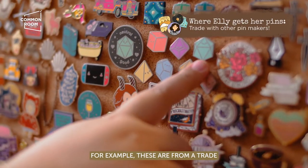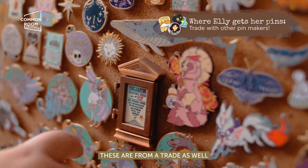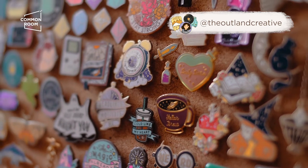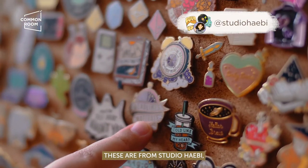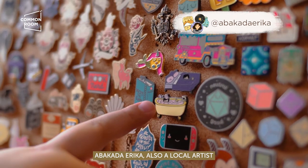Some are from a trade. These are from a trade as well. I also have local artists here. These are from Camille from The Outland Creative, and I traded with them because we love trading pins. These are from Studio Hebi. Abacada Erika — also local artists.